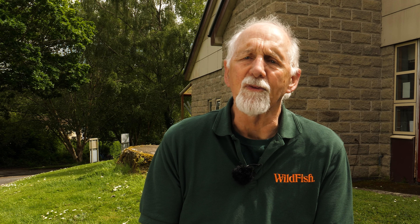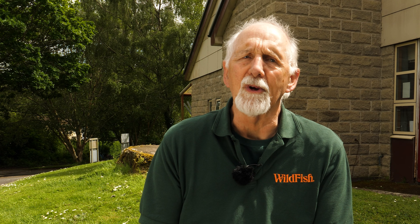Favourite species that I see? Well, we're always very pleased to see blue-winged olives because they're one of the iconic river fly species, well known to anglers and something they're really keen to see lots of. But I'm a bit of a dragonfly nut, so whenever I turn up a golden ring dragonfly nymph, it gives me a little bit of an extra thrill.